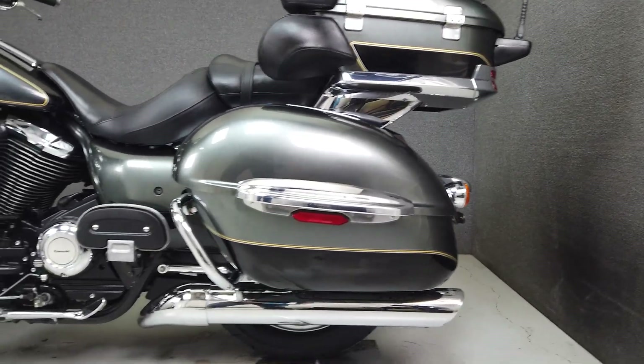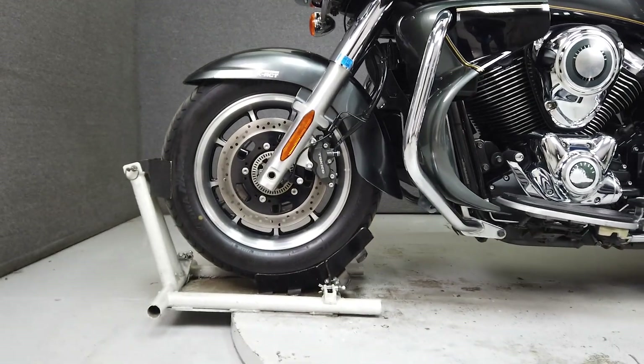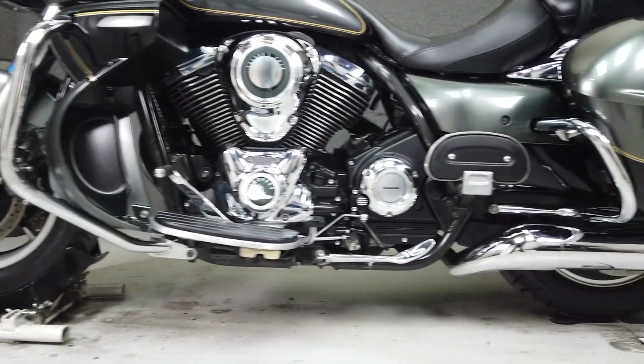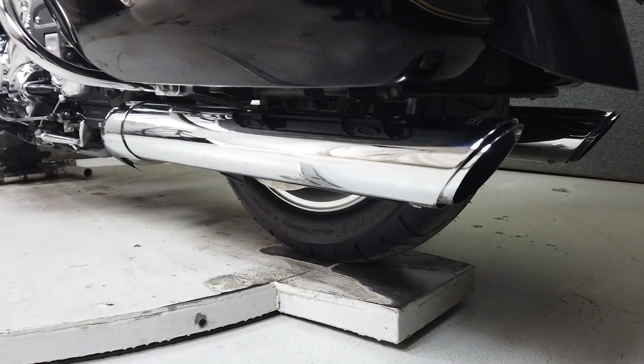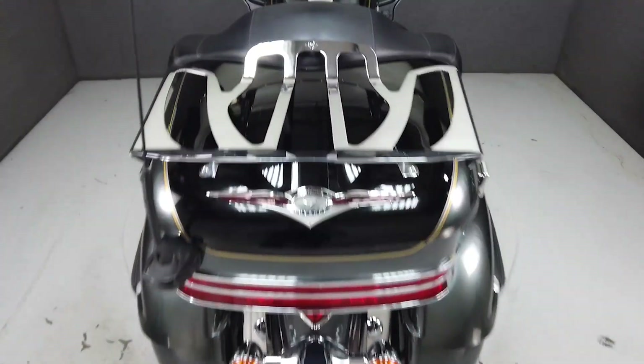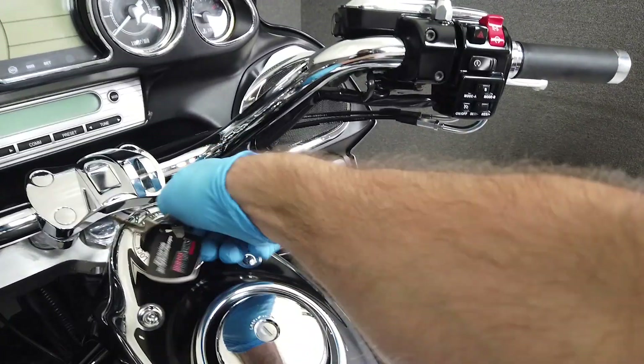This bike comes equipped with a multifunction four-speaker audio system, cruise control, and ABS. If you're looking for an alternative to your standard touring bike, this Voyager fits the bill with its unique styling, two-tone paint, and abundant storage space. This bike will easily carry you, a passenger, and all of your gear for miles and miles in comfort.